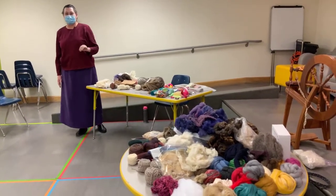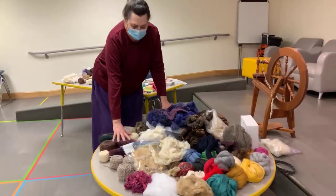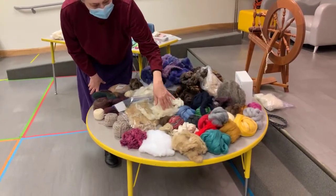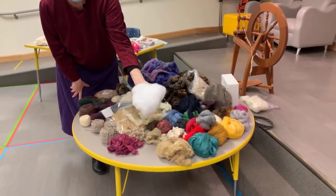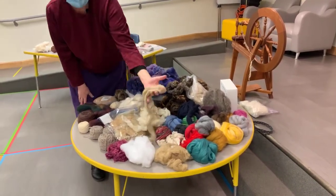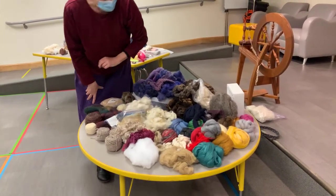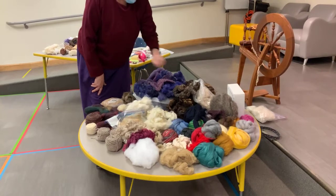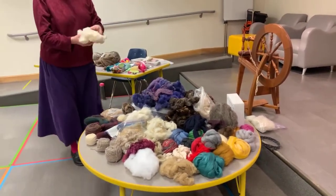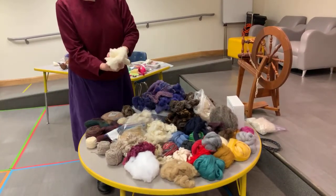To start off, as you can see, we've got a whole table full of different fibers. The fibers include wool and silk, pillow fluff, hemp fiber, and linen which comes from flax. We've got goat — this is mohair — and here is cotton, which is a very short plant fiber. This has had the seeds removed but nothing else.